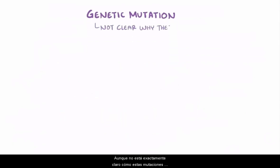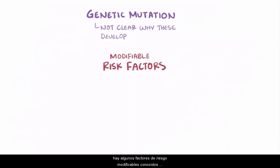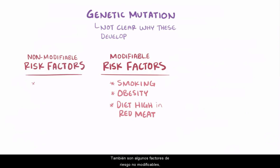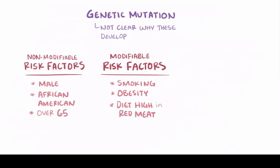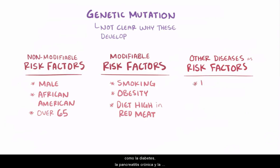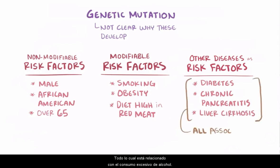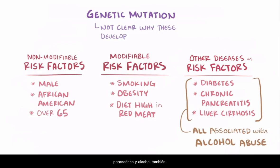Although it's not exactly clear how these genetic mutations develop, there are some well-known modifiable risk factors, like smoking, which increases the risk by 2–5 fold, obesity, and eating a diet high in red meat. Non-modifiable risk factors include being male, being African American, and being over 65 years old. Certain diseases also increase the risk, like diabetes, chronic pancreatitis, and liver cirrhosis — all linked to excessive alcohol consumption — suggesting an indirect relationship between pancreatic carcinoma and alcohol.